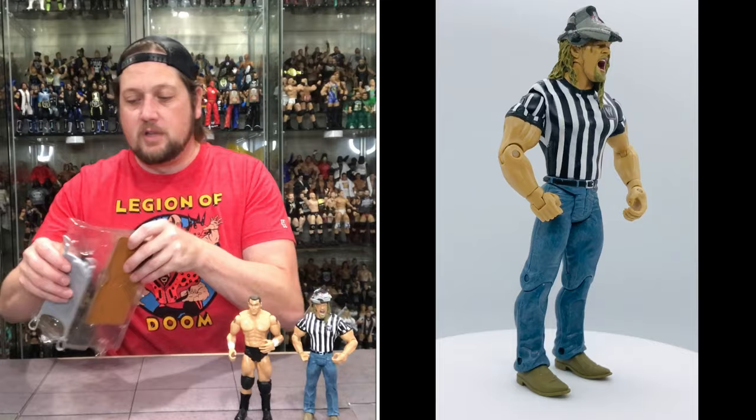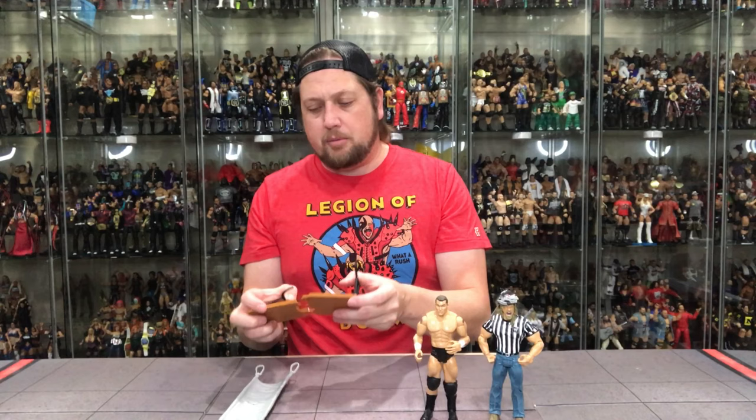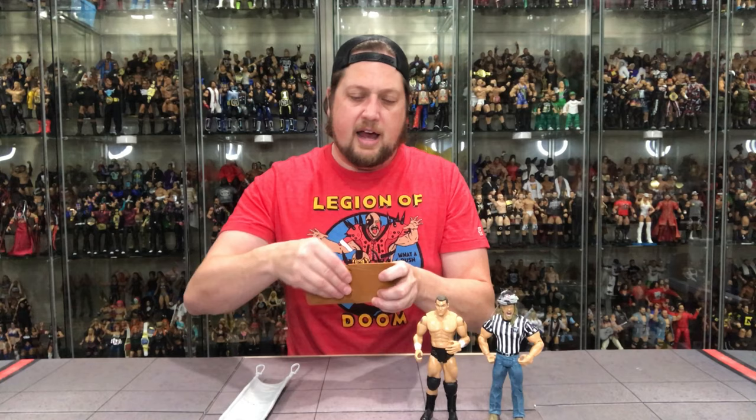We've got a couple of accessories here. Jax — I give them props. This accessory, obviously, is the table that breaks. I love it. How many of you as a kid — me as a kid — wanting a table to break, having to be creative and invent our own thing? It was a game changer when we first started getting breakaway tables and chairs and stuff like that. Just absolutely loved it. Tables break all the time in WWE — they broke through tables.